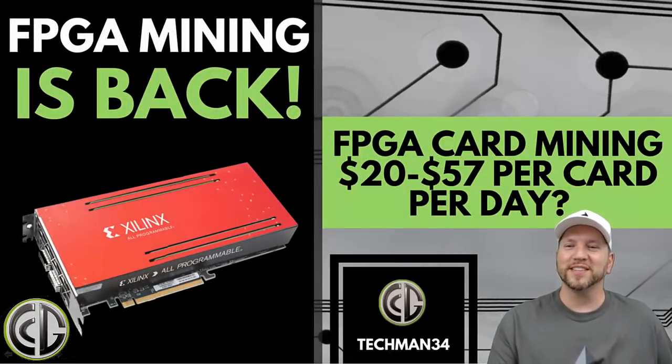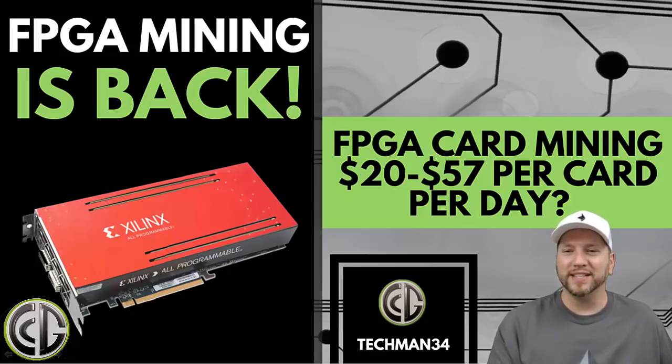Hello crypto universe, this is techman34 back with a breaking mining tech review. I wanted to talk to you guys about a new FPGA card, what FPGA actually is, and what it might mean for us miners. So let's get into it.